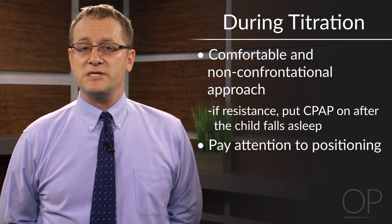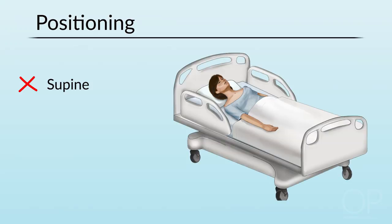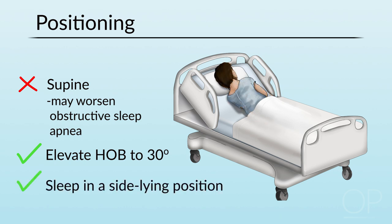We also pay a lot of attention to positioning. Sleeping supine with the head of the bed completely flat will actually make obstructive sleep apnea worse in many cases because of the gravitational forces pulling at the tongue and other structures of the upper airway. So we often employ positioning such as elevating the head of the bed to a 30-degree angle or having the child sleep on their side, to facilitate breathing and perhaps necessitate lower pressure settings.